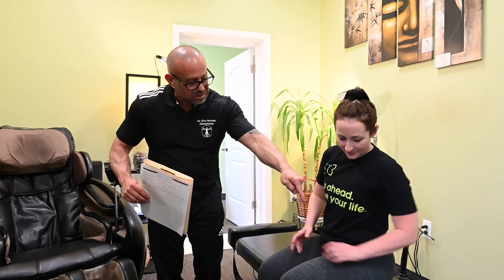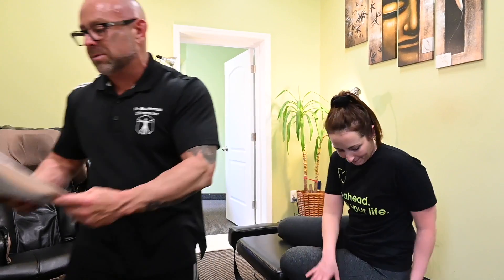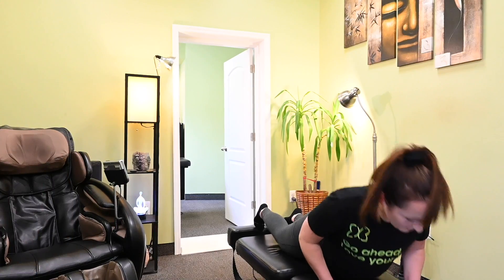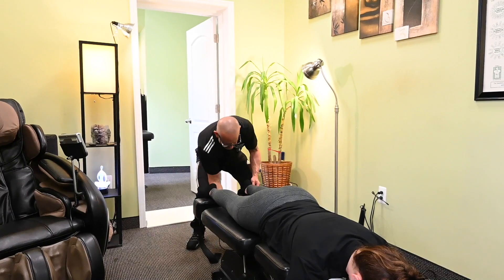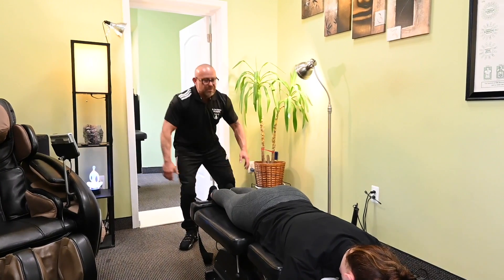We're going to roll into adjustment today. She's going to get her first ring dinger today, so that's going to be a cool experience. Hopefully she'll be walking out of here doing better. Go ahead and go face down on your belly — I'm going to put my notes down and we're going to do a little mini checkup to see what's going on, and then we'll take it from there.